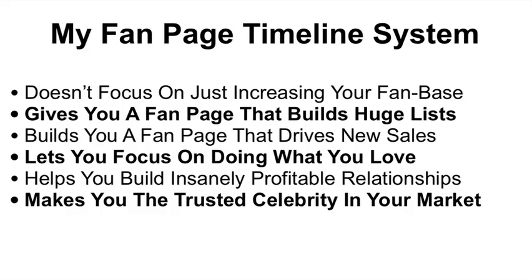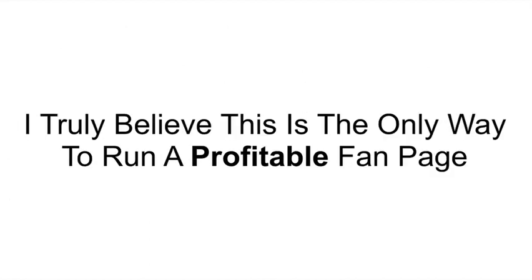The cool thing about my fan page timeline system is that it doesn't focus on just increasing your fan base — it allows you to build a fan page that actually helps you create huge lists of potential clients and drive new sales. My timeline system lets you focus on doing what you love, helps you build insanely profitable relationships, and makes you the trusted celebrity in your market. I truly believe this is the only way to run a profitable fan page online.